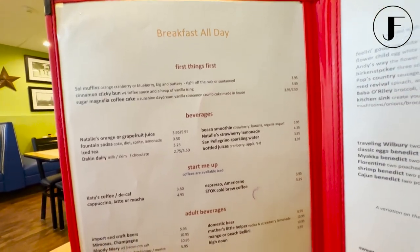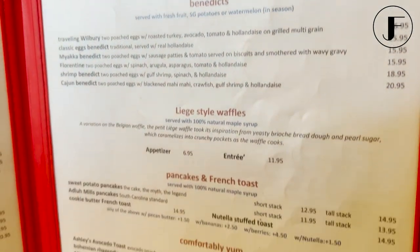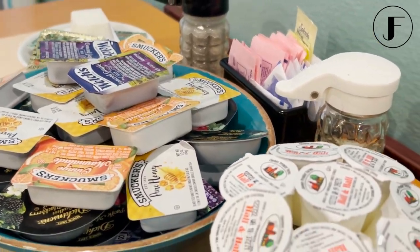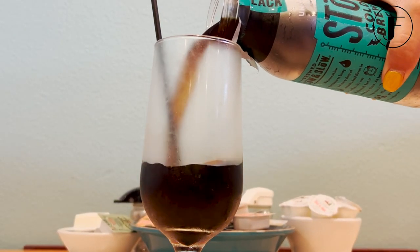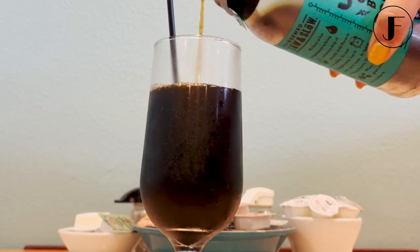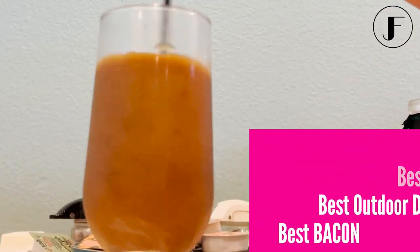Sure, you could make breakfast at home, but when you're eating like a local in Sarasota, you know that the Sun Garden Cafe has got you covered when it comes to eggs, bacon, and so much more. Sun Garden Cafe has even won best breakfast, best lunch, best outdoor dining, and even best bacon.